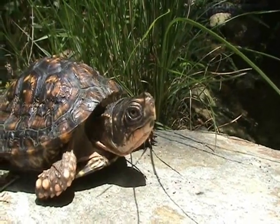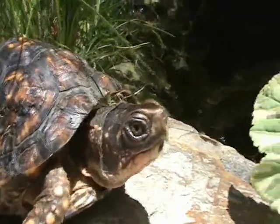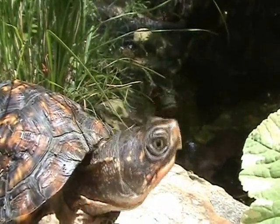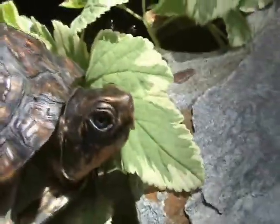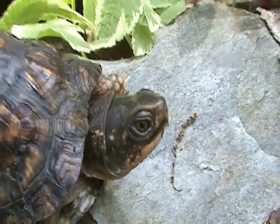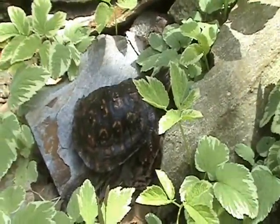I think she just wants to sit in the sun. Is she going to take a dip? I don't know — she's just exploring. It's a great thing for her to get out in a much larger enclosure.